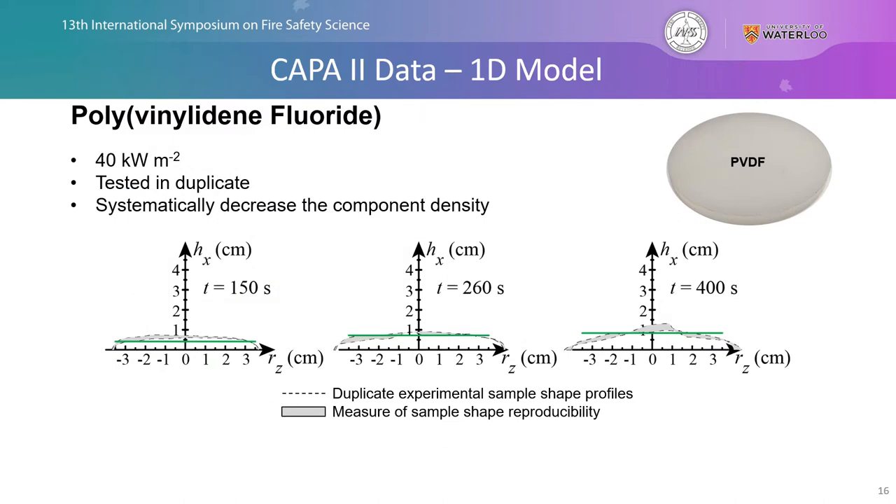Looking at some experimental data from pyrolysis experiments of polyvinylidene fluoride, we conducted duplicate tests at 40 kW/m². In the side-view sample shape profiles constructed from video images, the black dashed lines represent the sample thickness or swelling increase during pyrolysis, and the negligible gray shaded area between them represents the very small irreproducibility between duplicate tests. We use a one-dimensional model — shown as the green solid line — to predict the swelling or intumescent behavior. A fully featured two-dimensional axisymmetric version of Thermakin also exists, but PVDF showed very uniform expansion across the entire radius, so the 1D version was employed here.